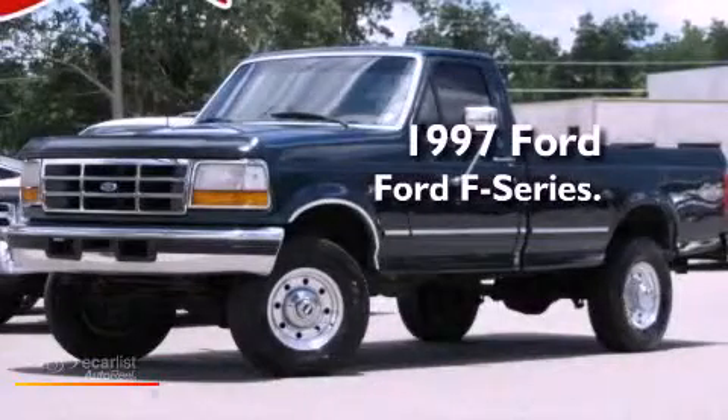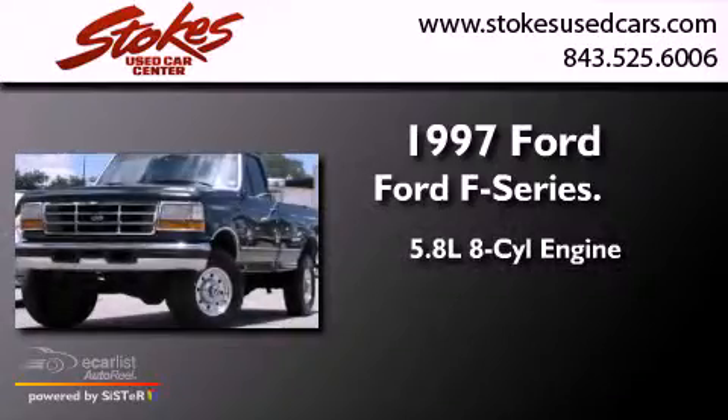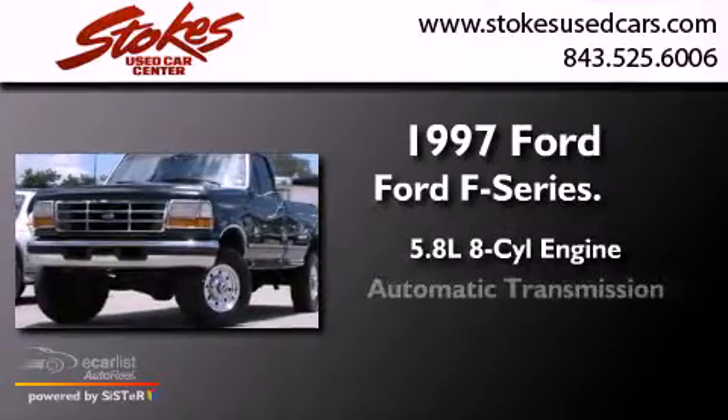This is a 1997 Ford F-Series. It features a 5.8-liter eight-cylinder engine, an automatic transmission, and four-wheel drive.